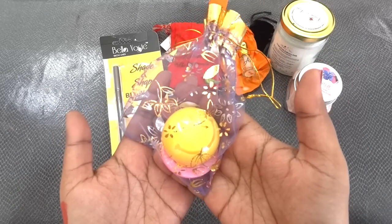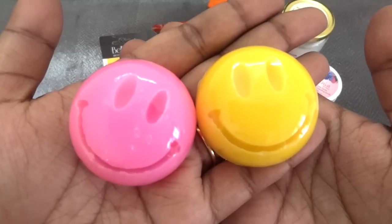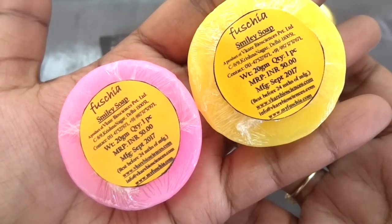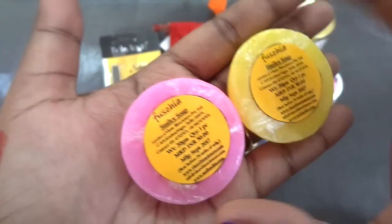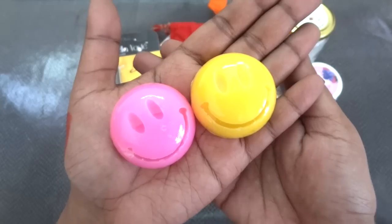There is another product from Fuchsia — these are two smiley-shaped soaps, 20 grams each, priced at 50 rupees each, manufactured in September 2017. They are not big in size but they are very cute. I love them.